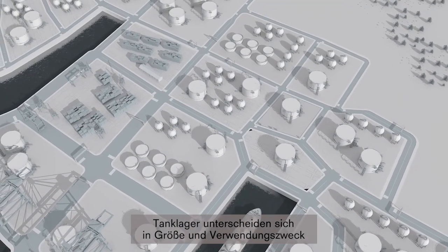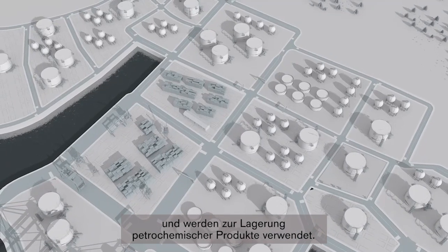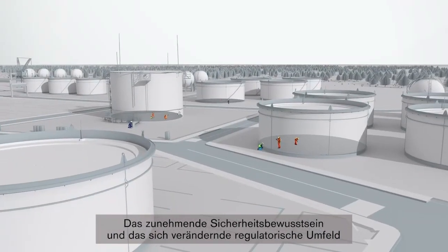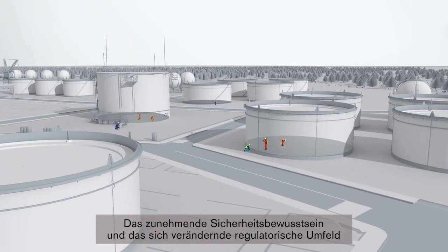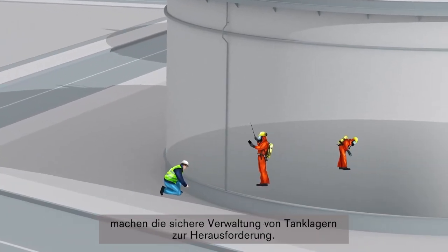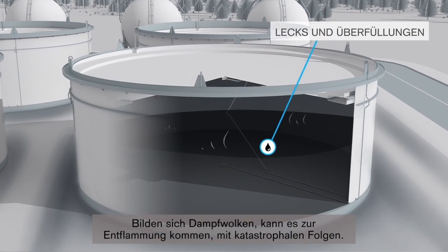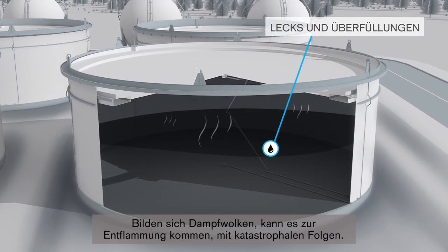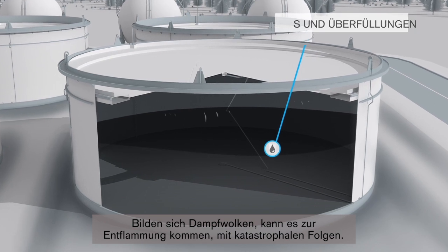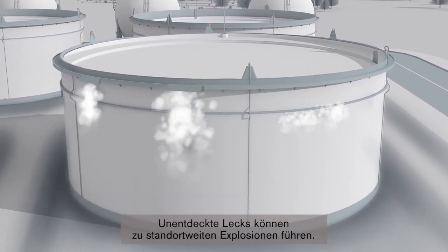Tank farms vary in size and purpose and are used for the storage of petrochemical products. With a focus on raising safety awareness alongside changing regulatory landscapes, it can be challenging to manage them safely. Leaks and overfills are particularly hazardous as vapor clouds can form and the aftermath of ignition is catastrophic. Undetected leaks have the potential to escalate into site-wide explosions.